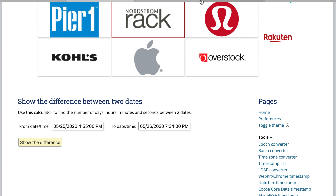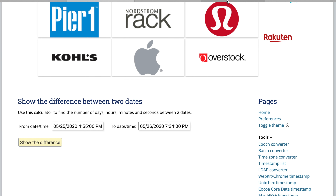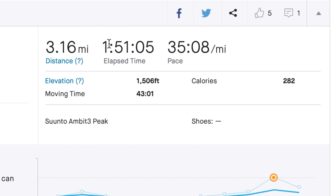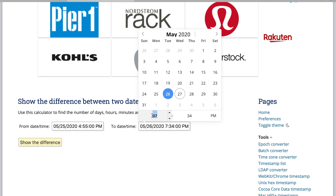I'm going to use two examples here from runs that I've done. The first one took place on Monday, May 25th at 4:55 p.m., so I'm choosing Monday at 4:55 p.m. The second run took place on Tuesday at 7:34 p.m.; however, that was an hour and 51 minute activity.